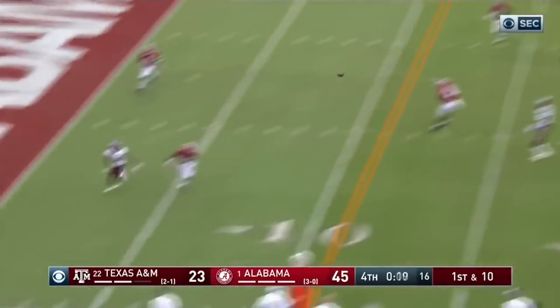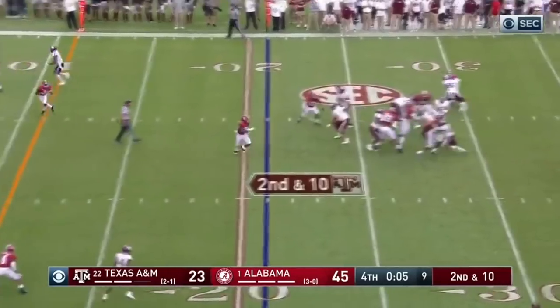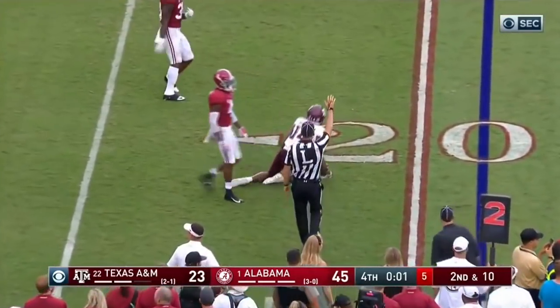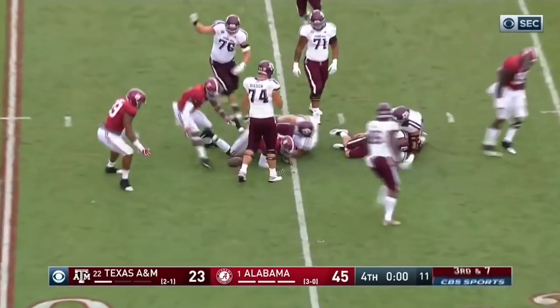Starko back to throw, incomplete, intended for Cameron Buckley. Could be the final play — here comes a blitz. Starko throws, completes to Buckley. And they're just going to bring four. Starko goes down, and it is over.